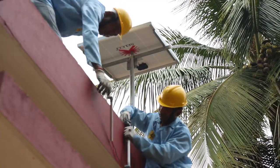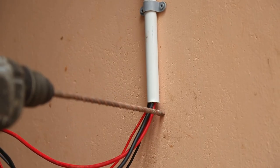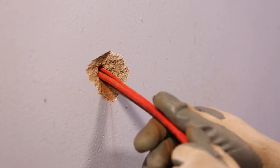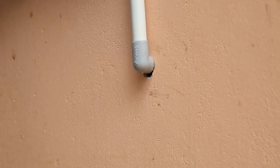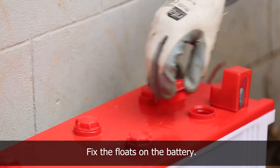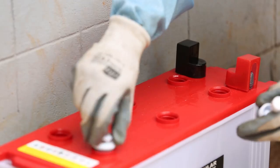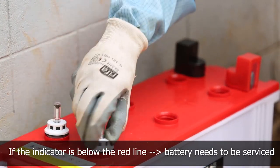After fixing the panel, wiring inside the house begins. A hole is drilled into the wall to pass the wire inside. PVC pipes are fixed to the wall using brackets, nail, and hammer. To connect the battery, the battery cap is removed and floats are fixed on the battery to check the water level. If the indicator is below the red line, the battery needs to be serviced.